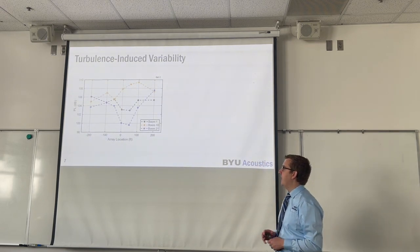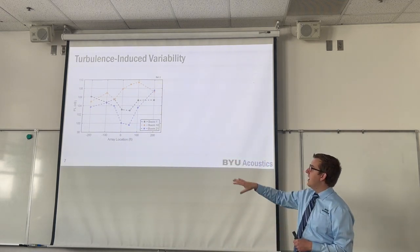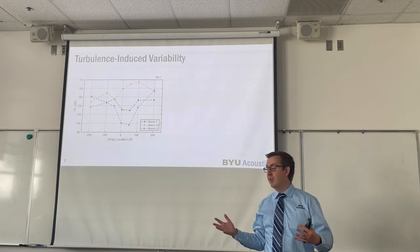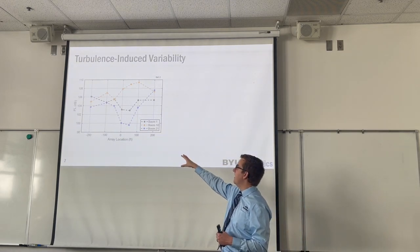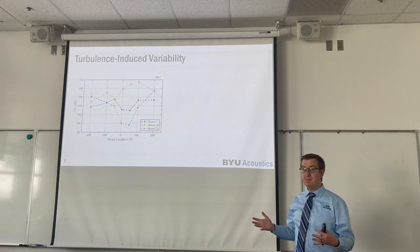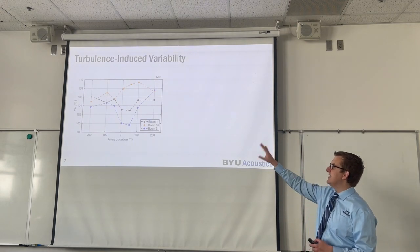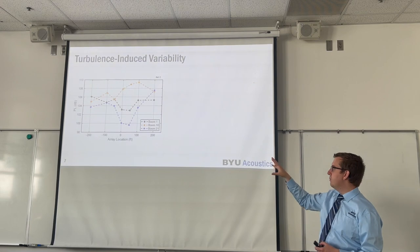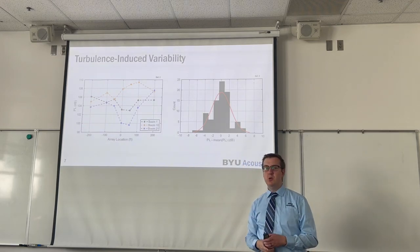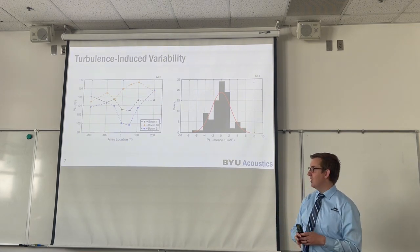Looking at the different metric values, we've got the perceived level in decibels as a function of array location of the microphones. For three different booms, we see large differences in this PL metric across the array. For example, for boom 21 pictured in blue, between the measurement at 50 feet and at plus 200 feet, we have a difference of about 8 dB. So over 150 feet, we're getting 8 dB swings in our metric values. It's not consistent from boom to boom — it's not that one microphone is always getting a certain type of measurement. If we take every single one of these booms and subtract off their respective mean values, we can combine all of the variabilities about the mean into a common distribution.